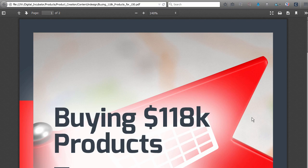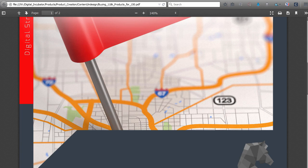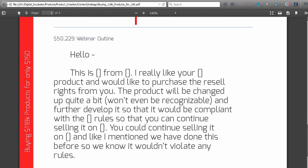So let's take a look right here. One of the deliverables you're getting — one of the bonuses along with this course — is our script that we literally use all the time, every single month, probably at least once a month to contact different product creators. It's for buying $18k products for only about $150, $200, $300 — it really depends what type of deal you strike. The basic premise is that you're going to be contacting product creators on sites like Envato, CodeCanyon, and ThemeForest, and you're going to tell them you like their product and want to buy it. It's not going to affect how they're selling it on whatever marketplace they're on, but that you want to acquire it for a couple hundred dollars and that you're going to change it up. I'm going to show you exactly how to change it up and how to add that value.